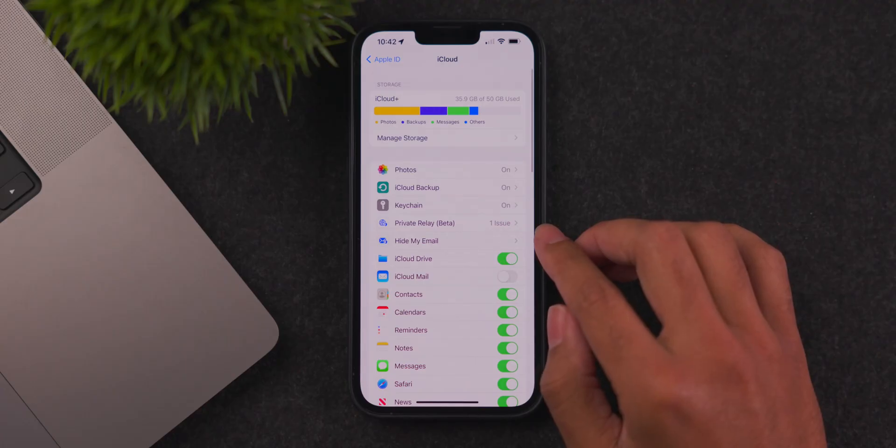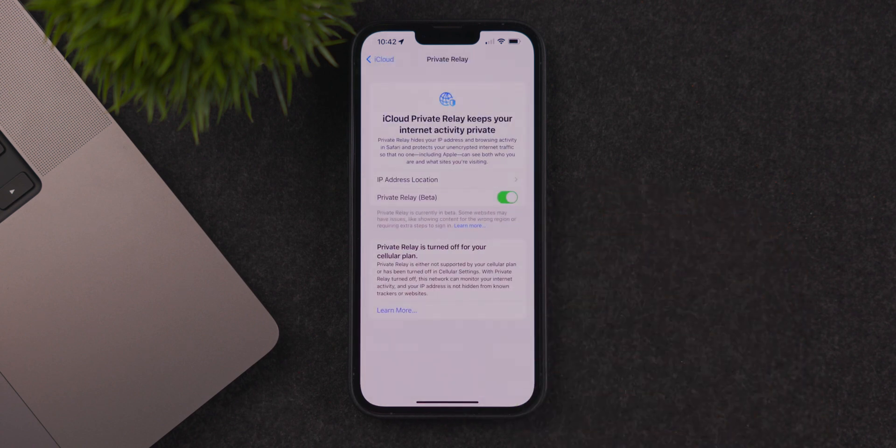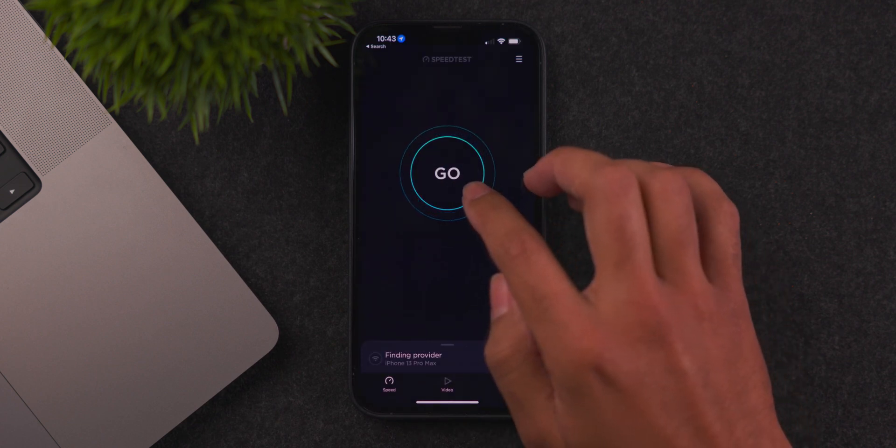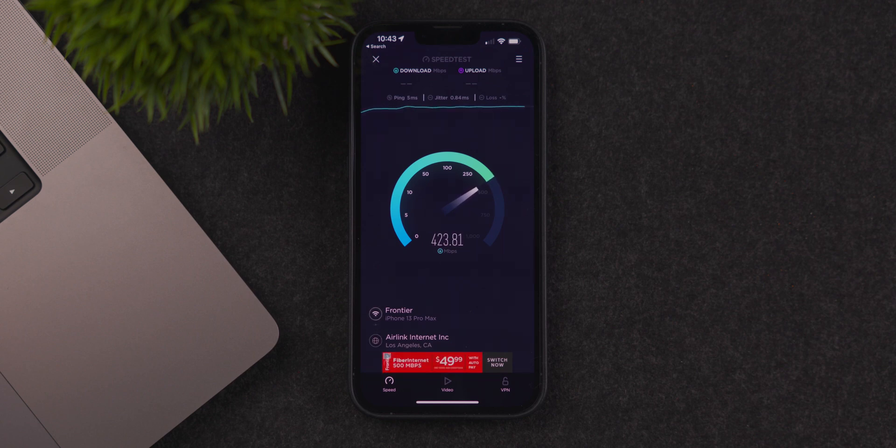Moving on to the Private Relay feature, that has also been revamped, specifically in the UI. With many cellular carriers now blocking Apple's Private Relay feature, there's more information about your cellular plan and whether it's blocking that feature, with more details about how it all works in the Private Relay menu. The performance of Apple's Private Relay also appears slightly improved, with faster internet speeds both up and down.